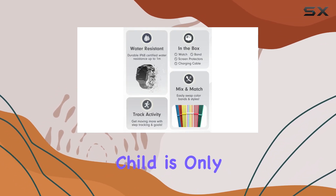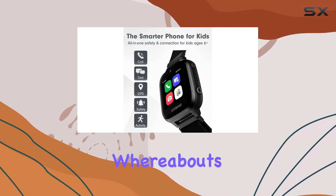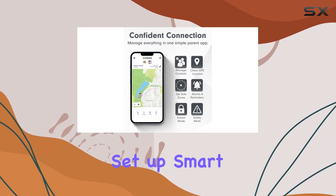One of the standout features of this watch is the unlimited calling and texting to parent-approved contacts. You can rest easy knowing your child is only communicating with people you've given the thumbs up to. And if you're ever worried about their whereabouts, the GPS tracking feature has got you covered.